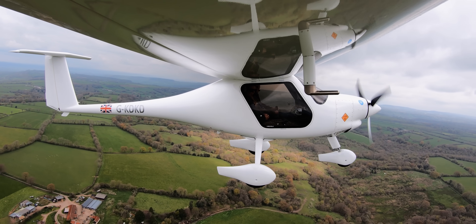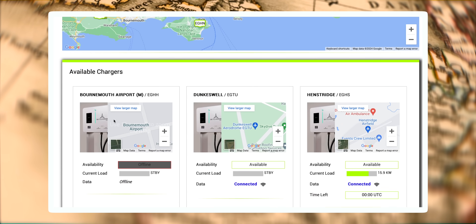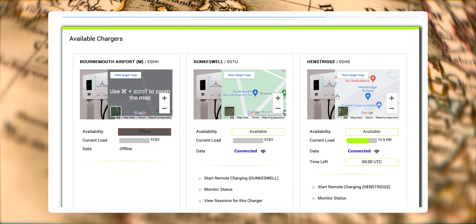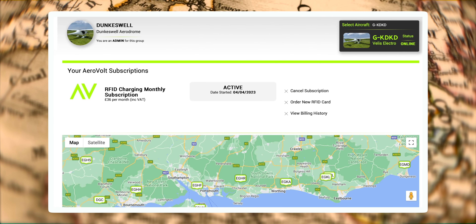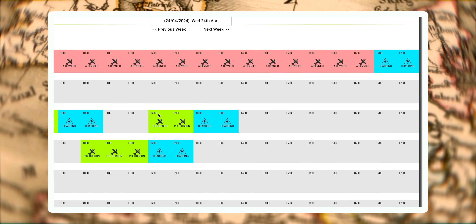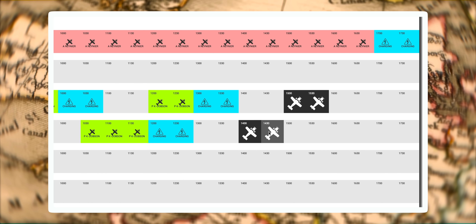Pilots need to see where chargers are and plan their journeys. The Squadron app, which AeroVolt built as a pilot subscription service, allows you to see where chargers are, book charging, and even book aircraft. If you're a school with a number of electric aircraft, you can use it to manage your fleet and rent it out. That app is the basis of everything they're doing in terms of integration.